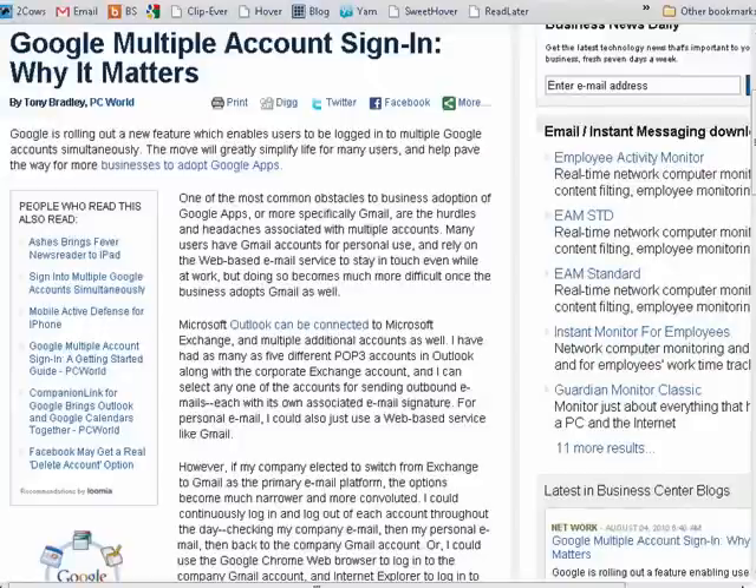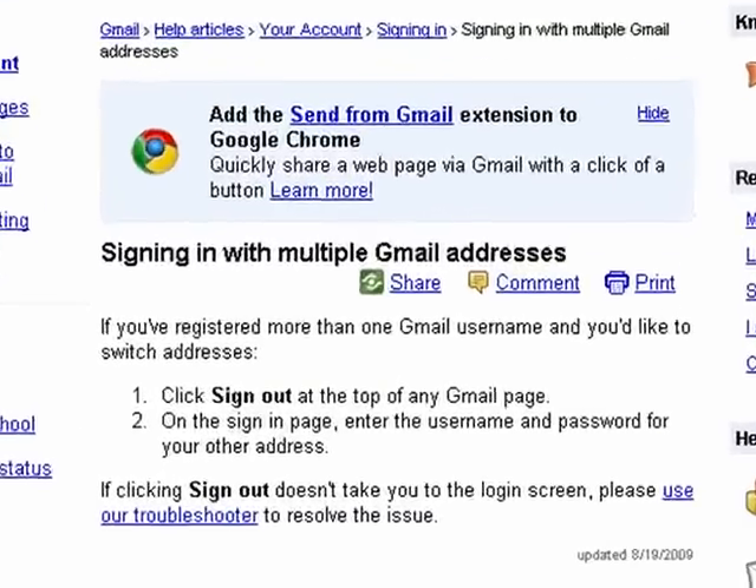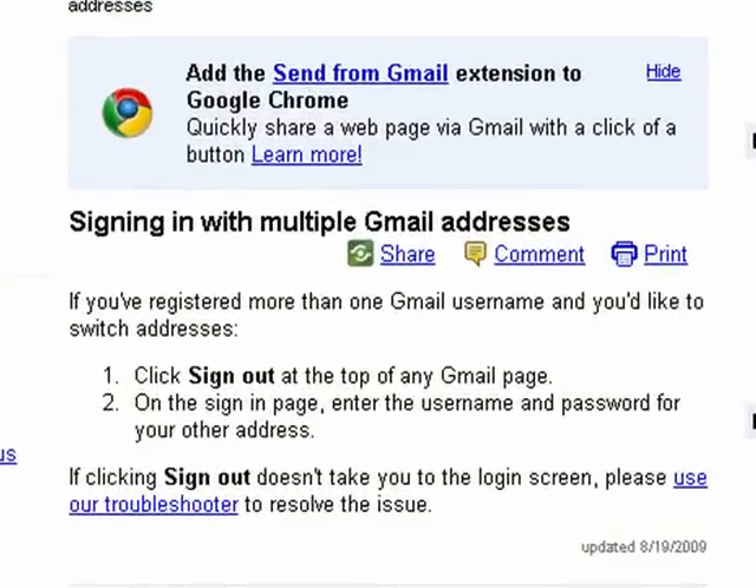Google is rolling out multiple account sign-in for Gmail. Why does it matter? Because up to this point, if you had multiple Gmail accounts, you would have to sign out of one and sign into another and sign back out and sign back in. Very inconvenient.